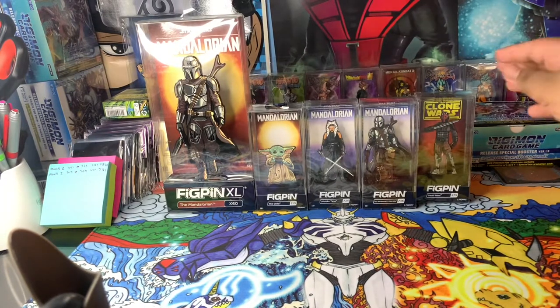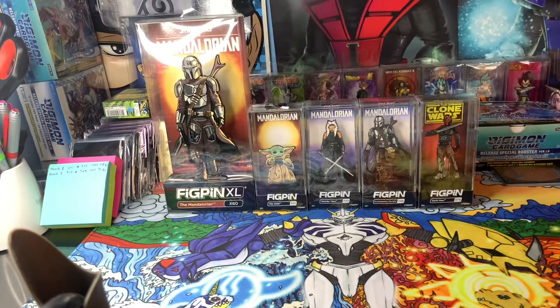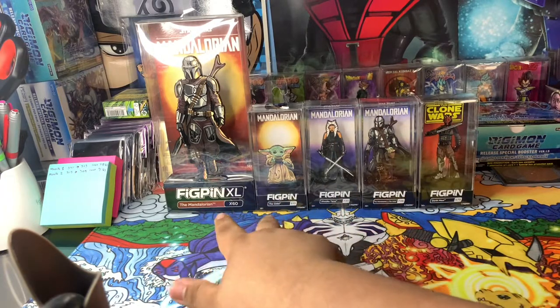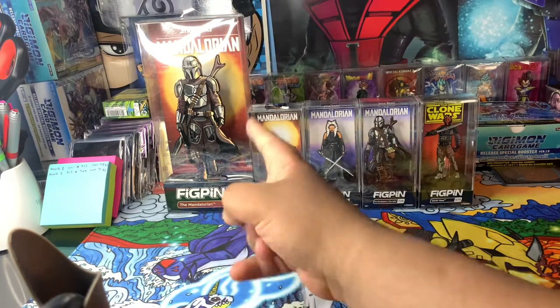Hey, what's up YouTube, welcome back to my channel. Today we got some fig pins — I just ordered these off their website. I seen that they released wave two of the Mandalorian fig pins, so I picked up these two from wave two. These are from the first wave obviously.